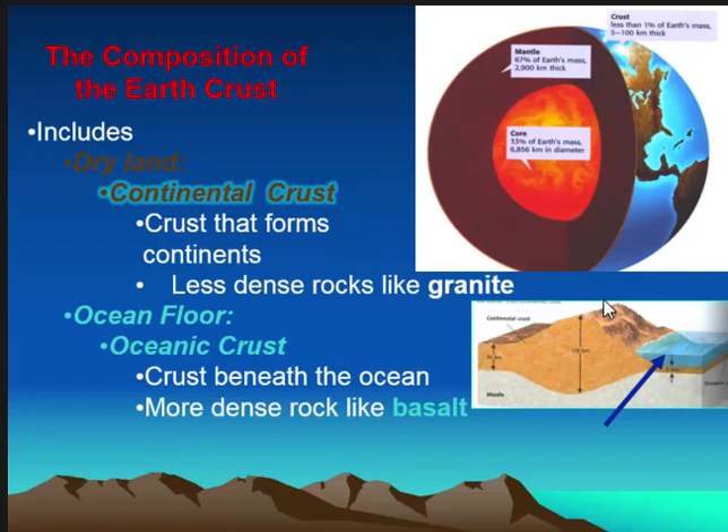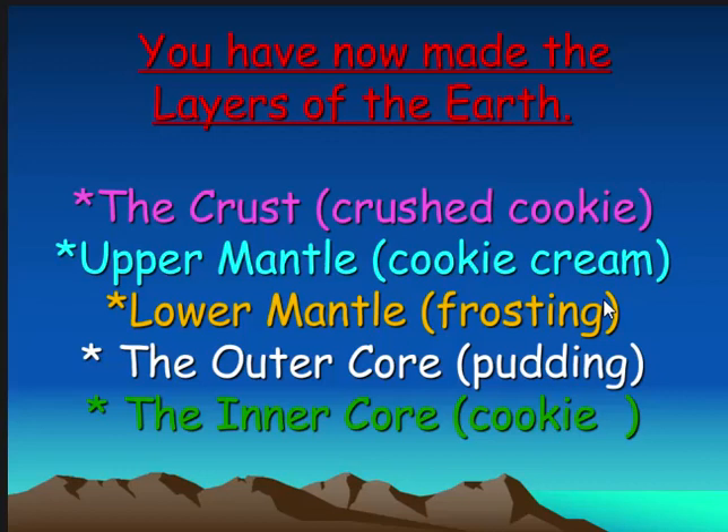All right, does everyone have what they need for their notes? So reviewing really quickly your layers before I allow you to eat your rock layers — you have now made layers of the earth. The crust is the broken pieces of cookie. The upper mantle is the cookie cream. The lower mantle is the frosting. The outer core is the pudding, and the inner core is the flat cookie piece.